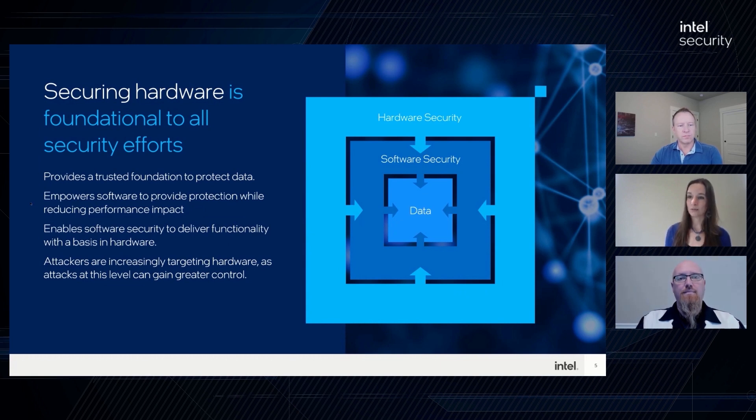Beyond that, there are actually things from a security perspective that can be done at the hardware layer that software can't do, just because of the nature of where the hardware is sitting, the things it can see, and the telemetry it can gather inside the processor. There are great things hardware can do that software is simply not capable of. We're also starting to see more and more attacks against the hardware layer because it represents the keys to the kingdom. Security at the hardware level is increasingly important because attacks are shifting there.